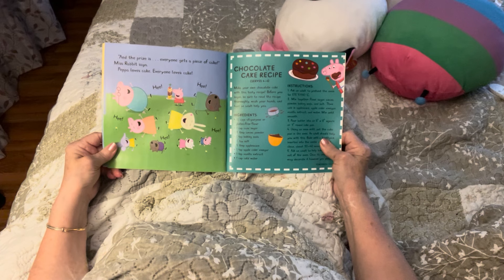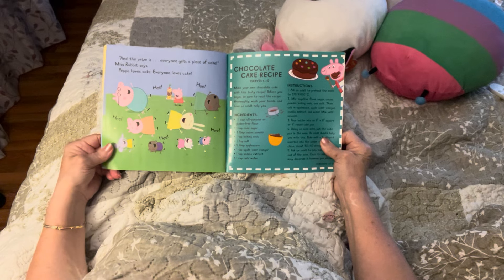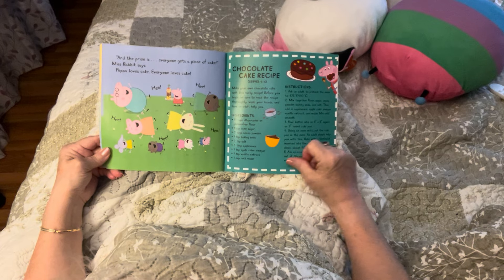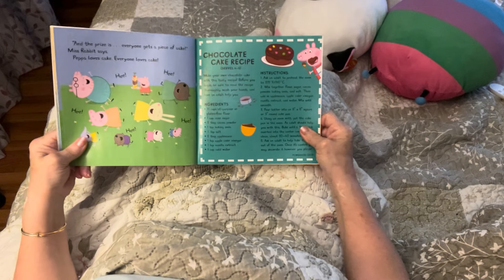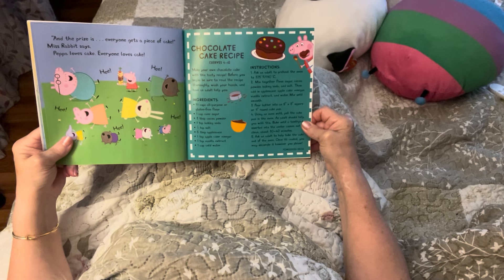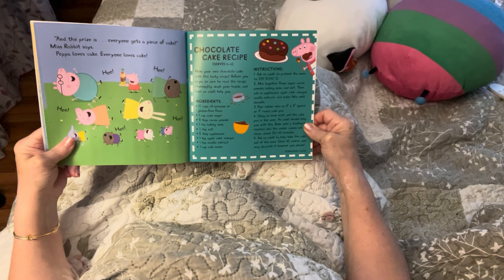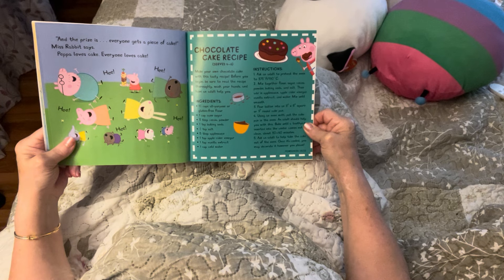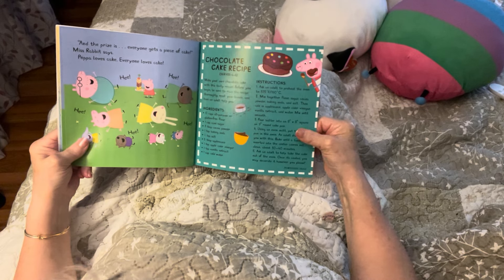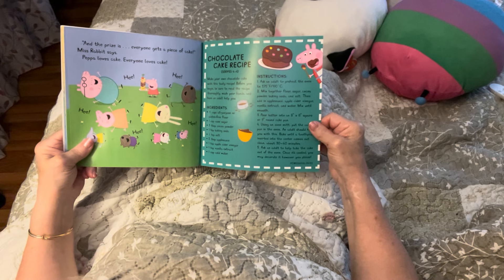And the prize is... 'Everyone gets a piece of cake,' Miss Rabbit says. Peppa loves cake — everyone loves cake! Look how big that piece is — I knew it would be a big giant piece. And there is the chocolate recipe. 'Make your own chocolate cake with this tasty recipe. Before you begin, be sure to read the recipe thoroughly, wash your hands, and have an adult help you.' I'm sure your mommies and daddies have a chocolate cake recipe, and I bet you guys have made chocolate cake before. This puts me in the mood to make a chocolate cake — what about you?